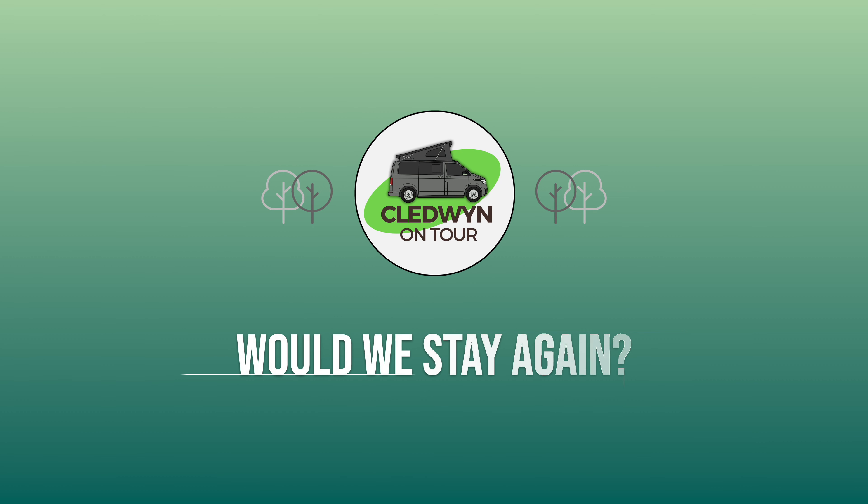So would we stay again? Sadly the answer is no, well not until they improve the quality of the pitches. The campsite itself is very run down and not worth the £35 per night charge. It has a lot of potential but certainly not worth it at the moment.